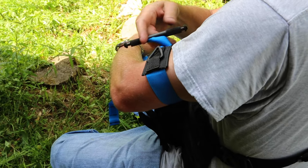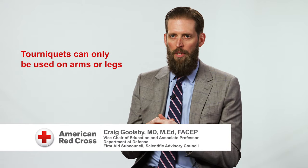A tourniquet is a device that is used on an extremity and it provides a circumferential pressure around the extremity that stops blood flow, so blood can't flow through the extremity to the area that is bleeding. Tourniquets can only be used on arms or legs, and if there's life-threatening bleeding there, putting the tourniquet on and tightening it will put pressure on that extremity.